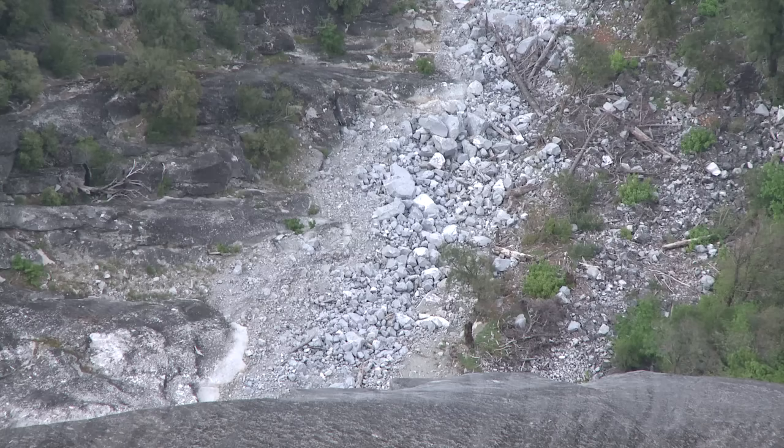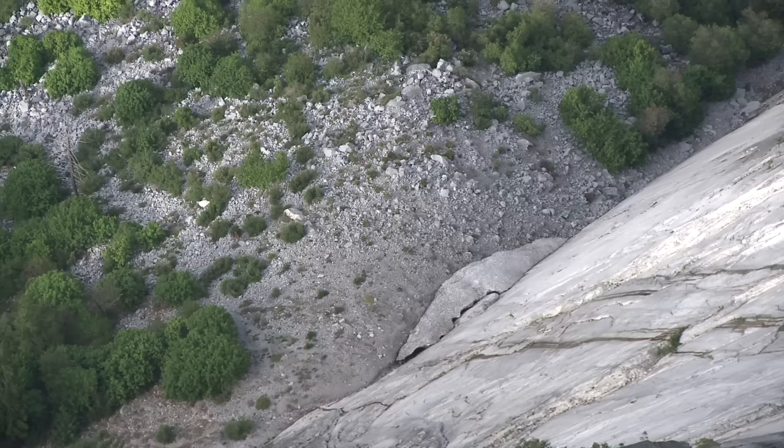The cliffs are eroding very slowly, grain by grain, all the time. But when suddenly a piece of the cliff that's 200 feet wide and 100 feet tall and 20 feet thick just spalls off the cliff and falls a thousand feet to the valley floor and breaks up into all these pieces — that's a really different style of erosion.